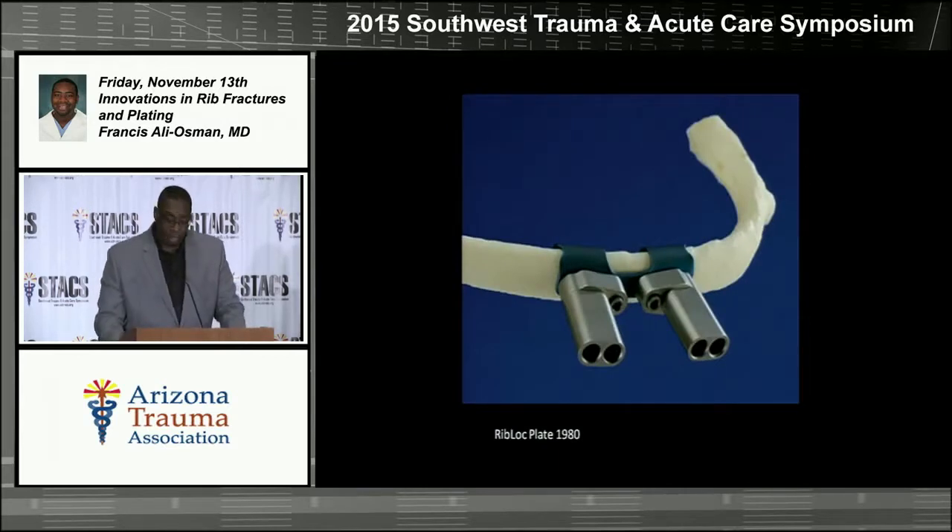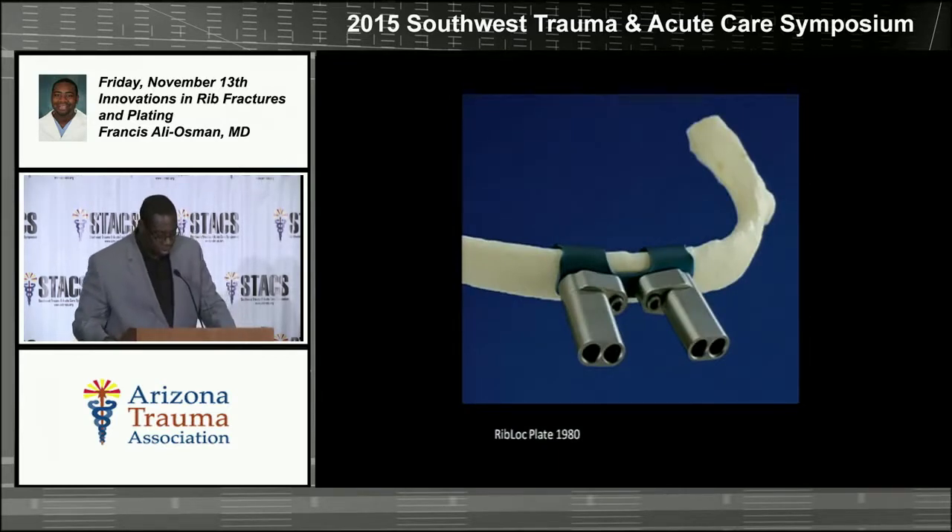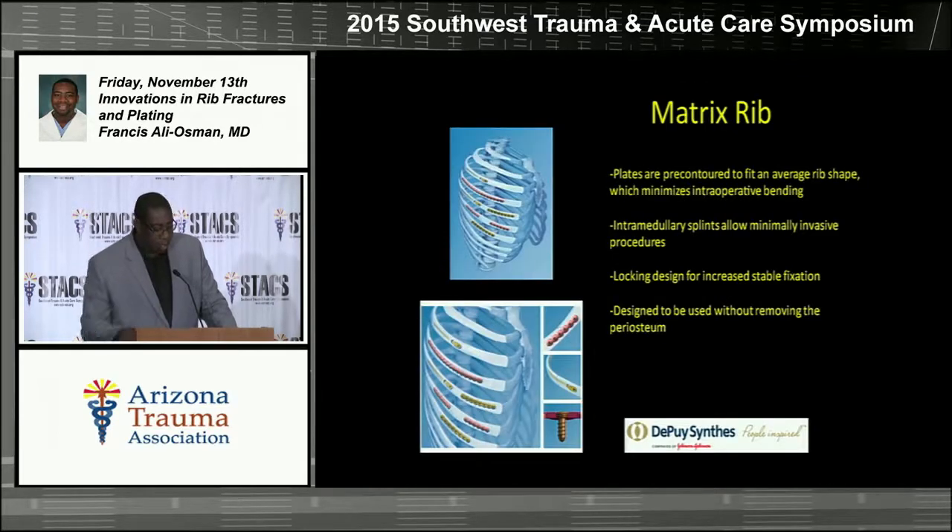It wasn't until 1980 that the first commercially available plates for this came out. One of the early examples is the rib lock plate — a small titanium plate that fits over the fractured segment of the ribs with two screws that go in on either side. By far the most widely used system is the DePuy Synthes system, the Matrix Rib, which consists of various plates of different contours designed for different ribs on either side. These are made out of flexible titanium and screw into the rib.